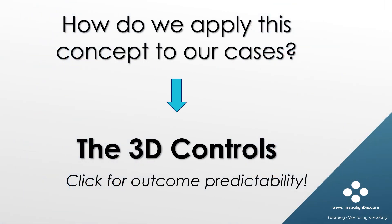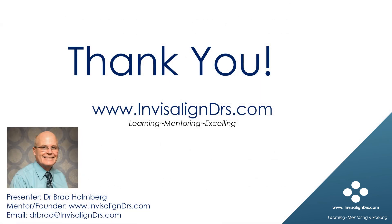So how can you apply this concept to your ClinCheck setups? It's easy — you use the 3D controls and click down posterior tooth movements. You can see a demonstration on how I do this by viewing the full version of this tutorial on InvisalignDoctors.com. Thank you for viewing this tutorial. Consider joining our community of Invisalign doctors on InvisalignDoctors.com, where this tutorial and many more can be viewed in their entirety. Personalized case assistance is also available on our site.